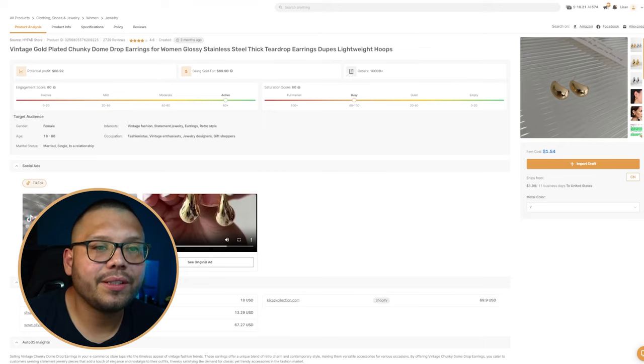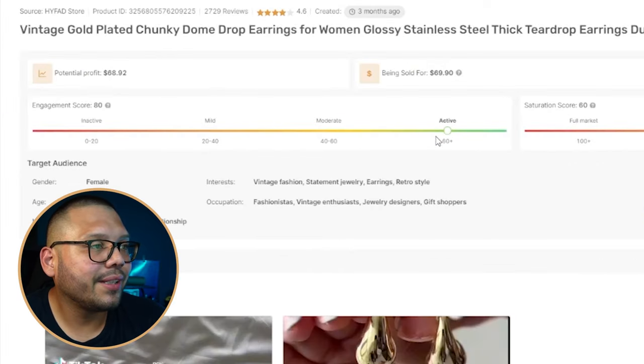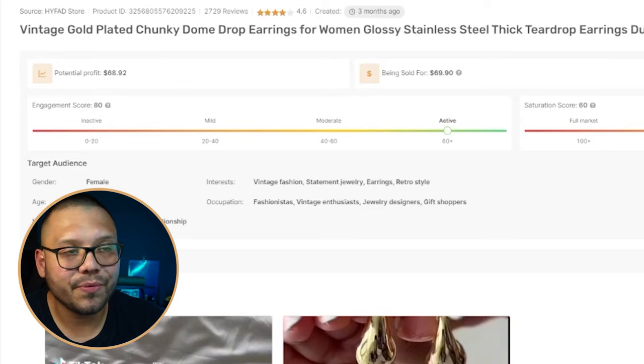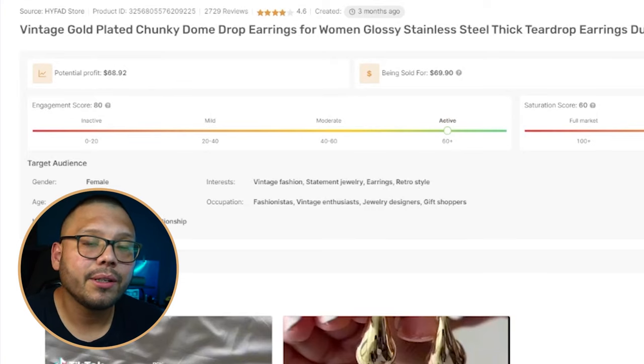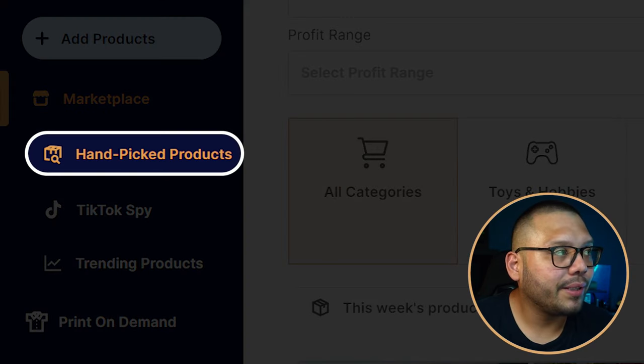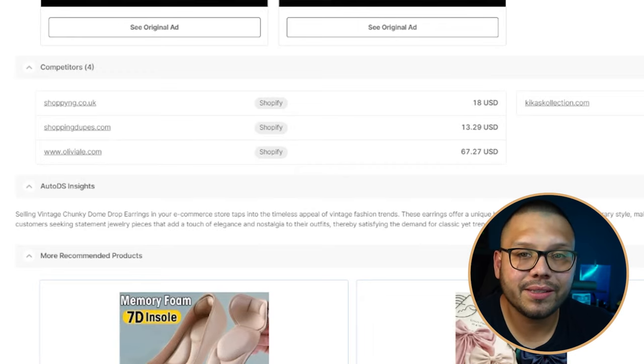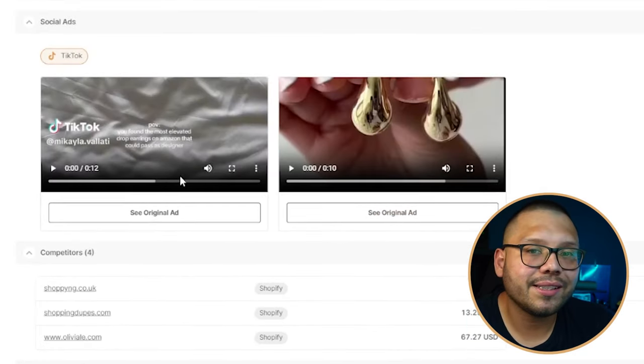Number six is chunky water drop earrings. Through the AutoDS marketplace these are extremely cheap — just $1.54 with $1.99 shipping. The engagement score is very active on social media and saturation is 'somewhat busy,' so you can still get in before it becomes oversaturated. Every TikTok ad and website I'm showing you comes from the AutoDS handpicked product section, which includes TikTok ads, Facebook ads, multiple seller websites, and pricing comparisons for inspiration.